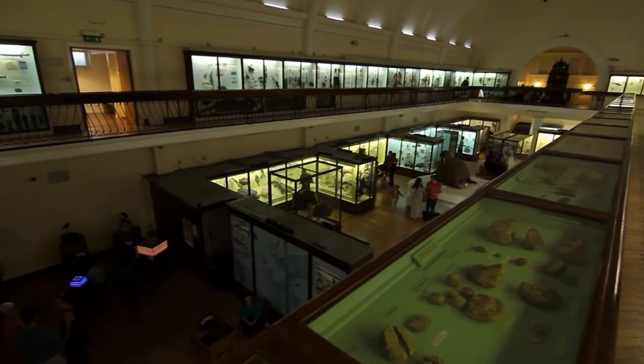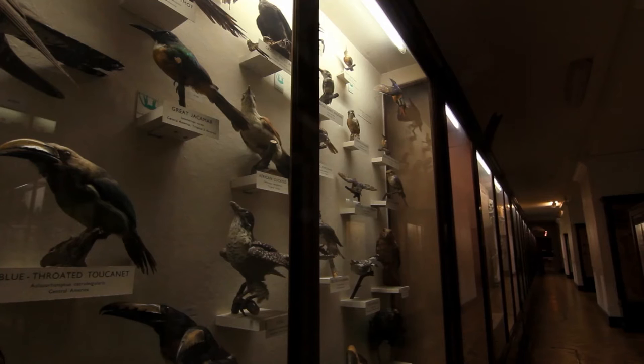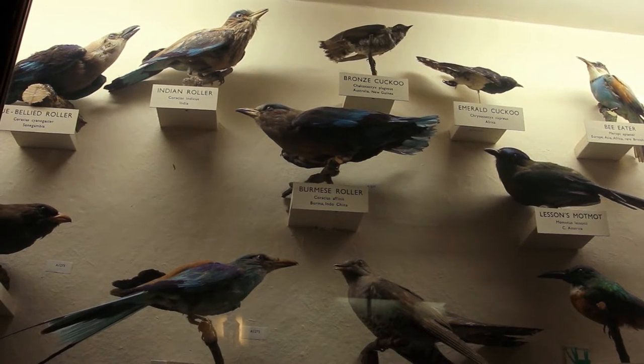My name is Merle Patchett and I'm a cultural geographer. I'm interested in the history and geographies of museum collections, particularly those relating to natural history collections.